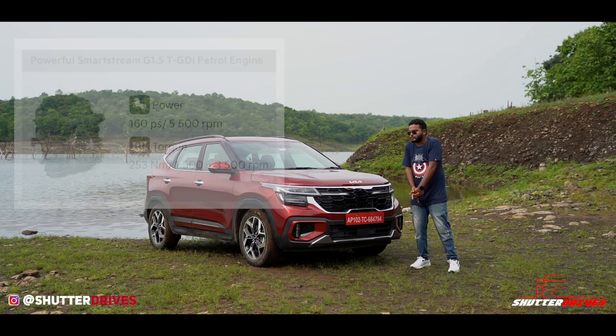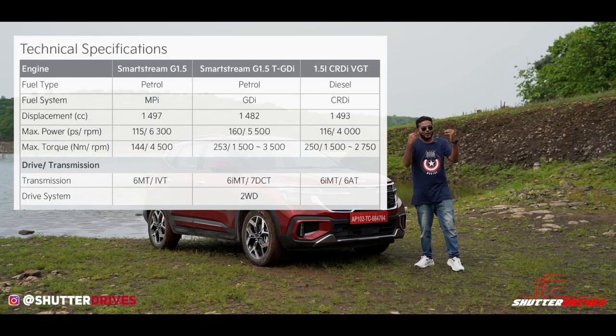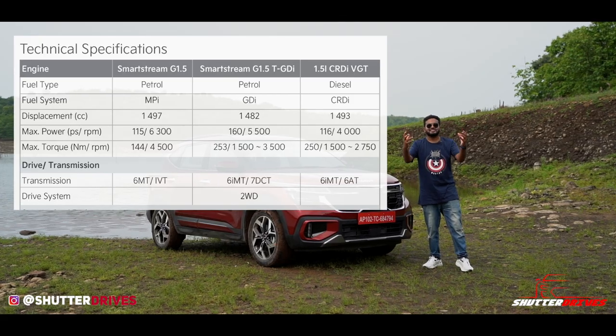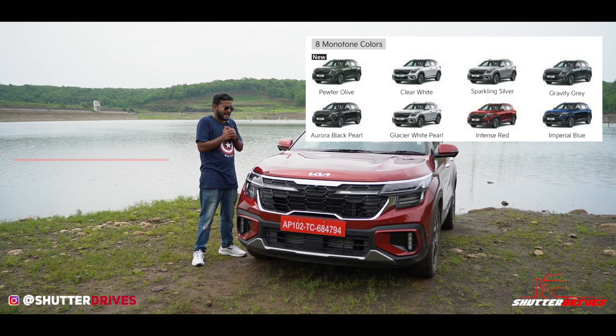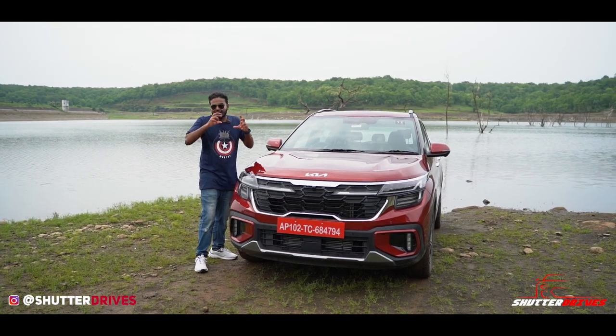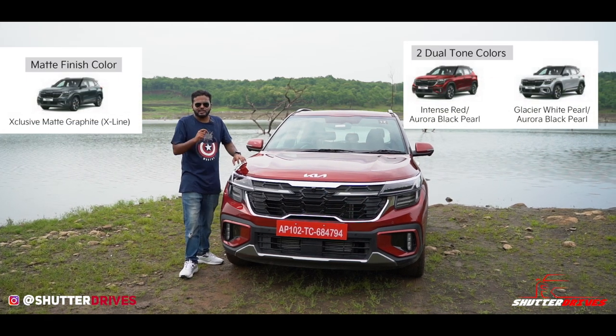This one is the 1.5L turbo petrol engine which is available in a 6-speed manual or a 7-speed legit DCT gearbox. Talking about the colour options, you have eight single tone colour options — I absolutely love the Intense Blue, that's why we requested Kia to have this car for the review — and then you have three dual tone colour options.